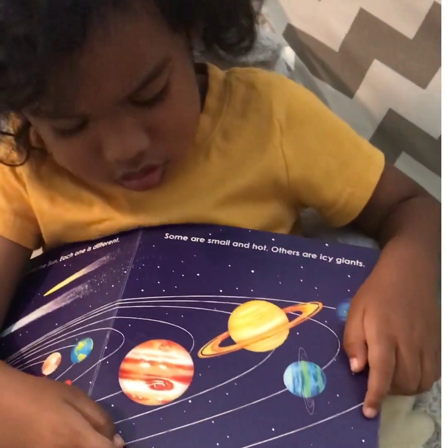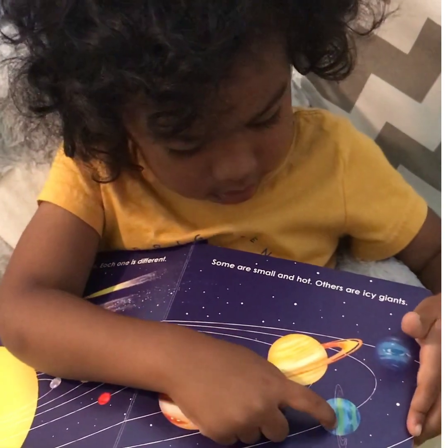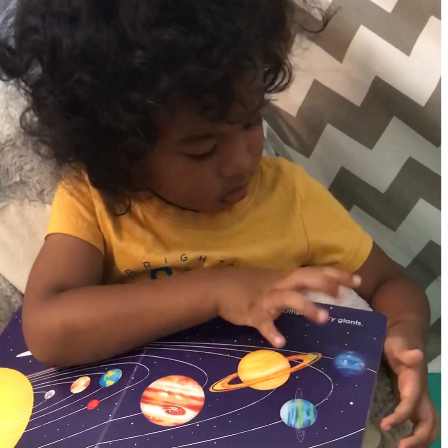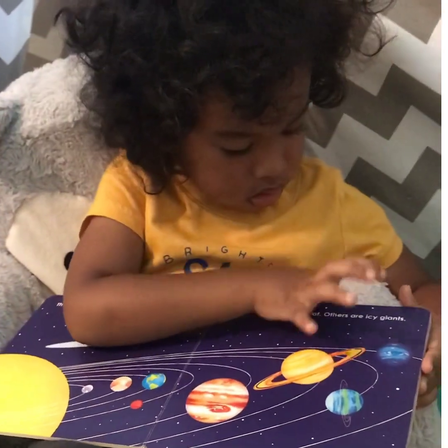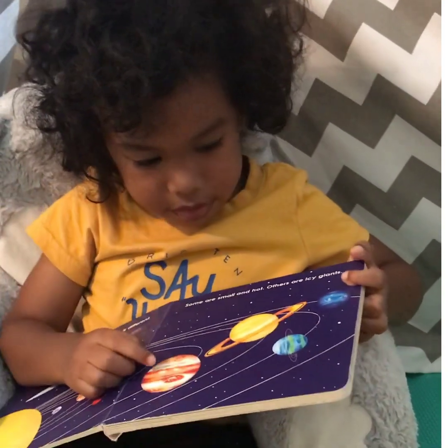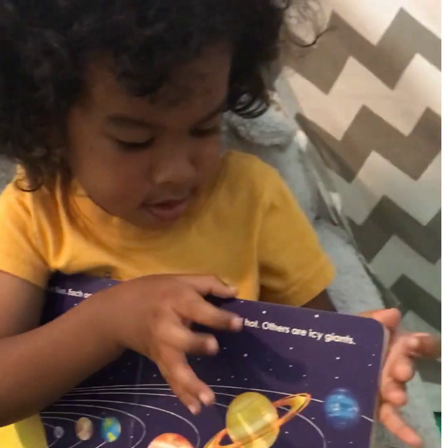Jupiter — the biggest one. Saturn. Neptune. What is the planet where we stay? Earth. And what is the planet with the rings? Saturn. Good job. Next.